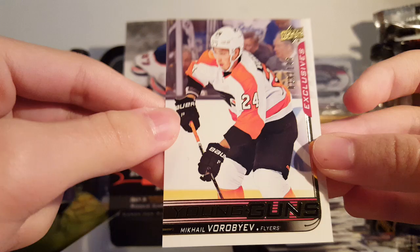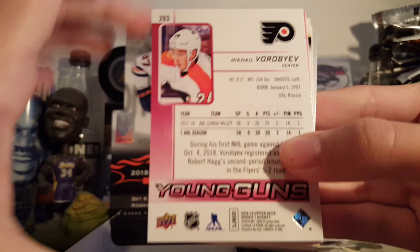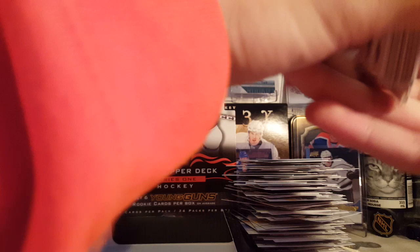That was a pretty good box, I must say. No hit, but it was still a very solid box. So that's it for this box — thank you for watching. Check out my next box opening in a later video. Thanks for watching, bye.